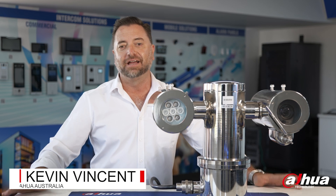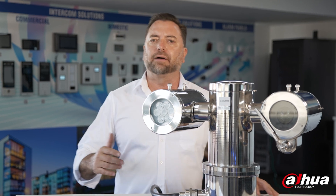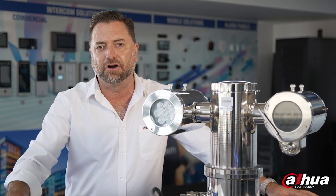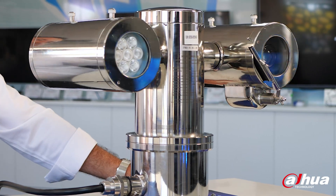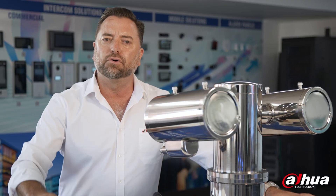Hi, I'm Kevin from Darwa Australia, and today we'll be taking a look at a camera designed for extreme conditions. Safety and security are of the utmost importance in any hazardous environment, and the Darwa EPC-230U PTZ IR is the perfect solution for ensuring the safety of workers and equipment in a range of mining projects.